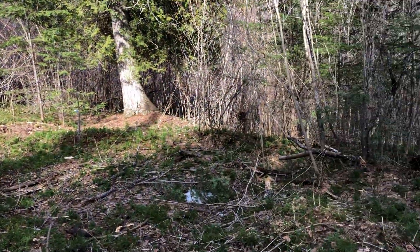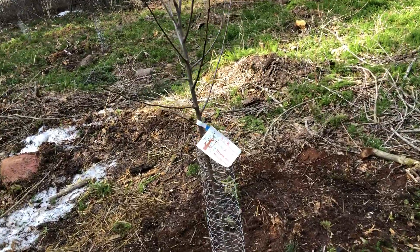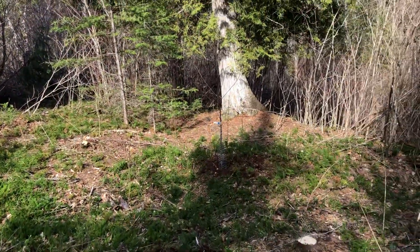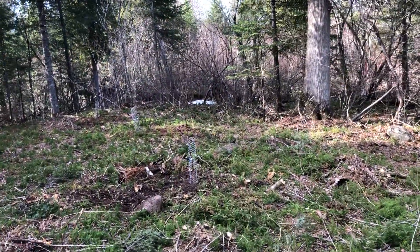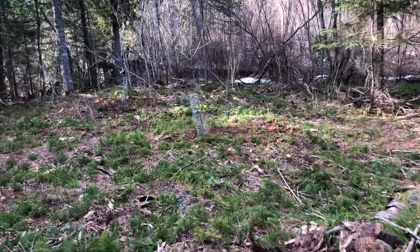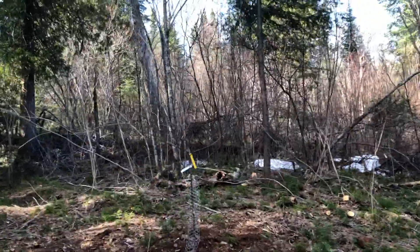We have planted some apple trees back here and put some chicken wire around them. See — Frostbite. These are all Zone 3, and that's of course what we're in. That's Harrelson over there. Right in the middle is Whitney Crab. Next to that is Kinder Crisp, and that last one — I think Norland. Yep, Norland.